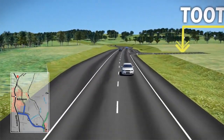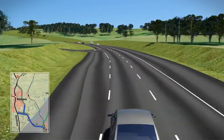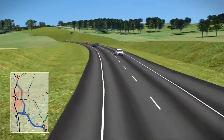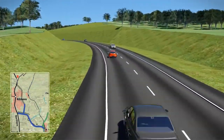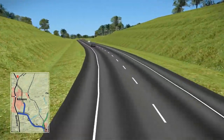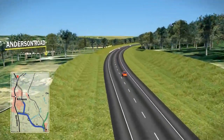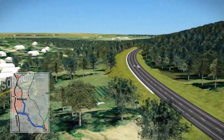At Tootle Street, a new connection would be provided to the east with provision for a future connection to residential areas to the west. The bypass would then turn north-west, running parallel to Anderson Road. Anderson Road would be retained as a local access road and would not be connected to the bypass.